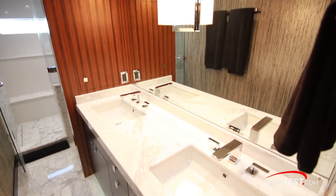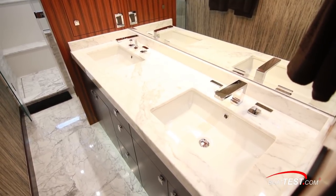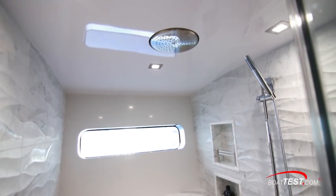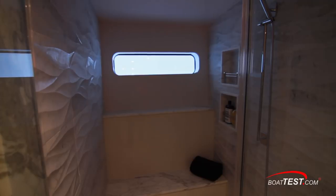There are his and hers sinks mounted into the stone surface countertop with a full mirror just above. The toilet is just beyond, and then an enclosed shower that includes a rain shower head. There's a hull side window made from smart glass so that we can darken it out.